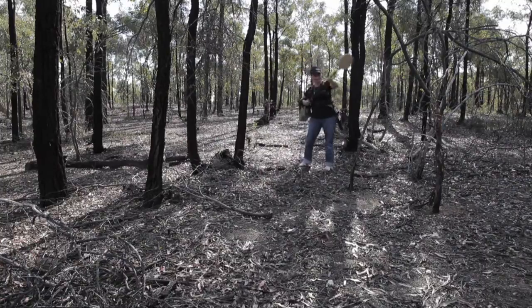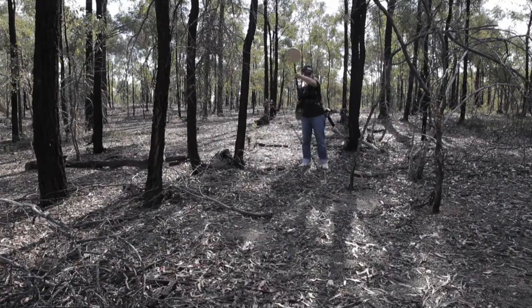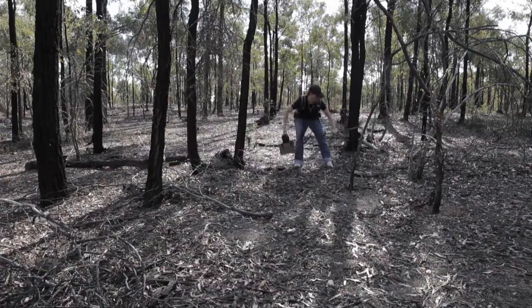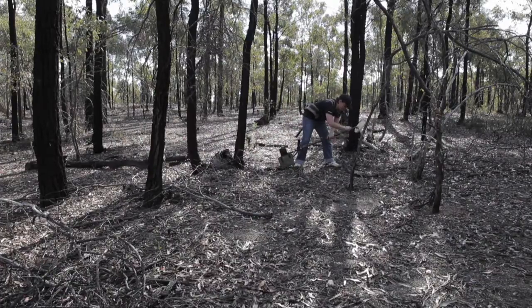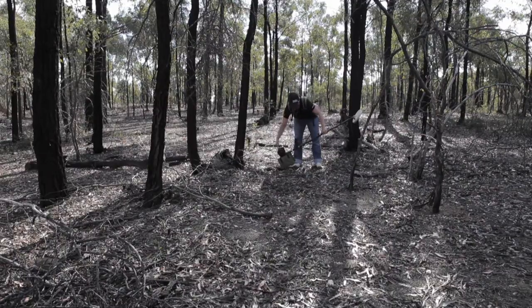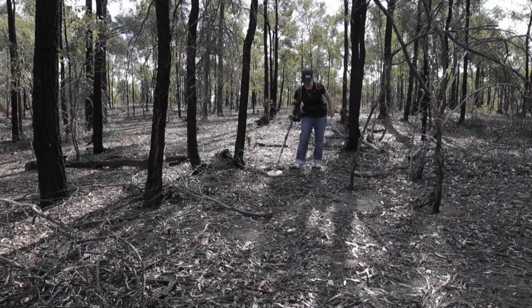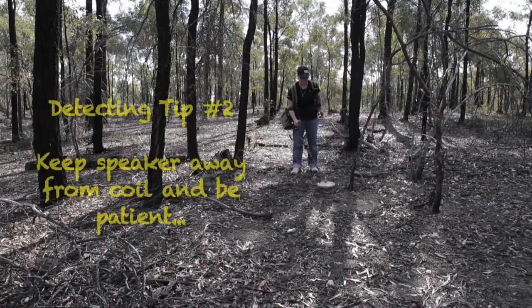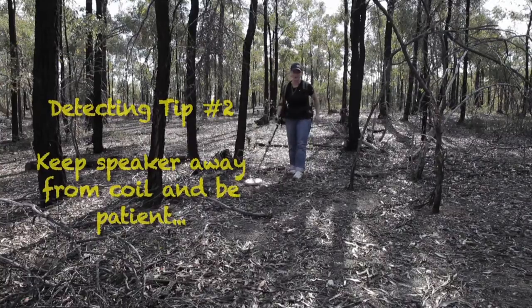Sometimes you have an attack of the trees — my speaker was near the coil. I'm a little bit impatient at times; I have to learn to slow it down.